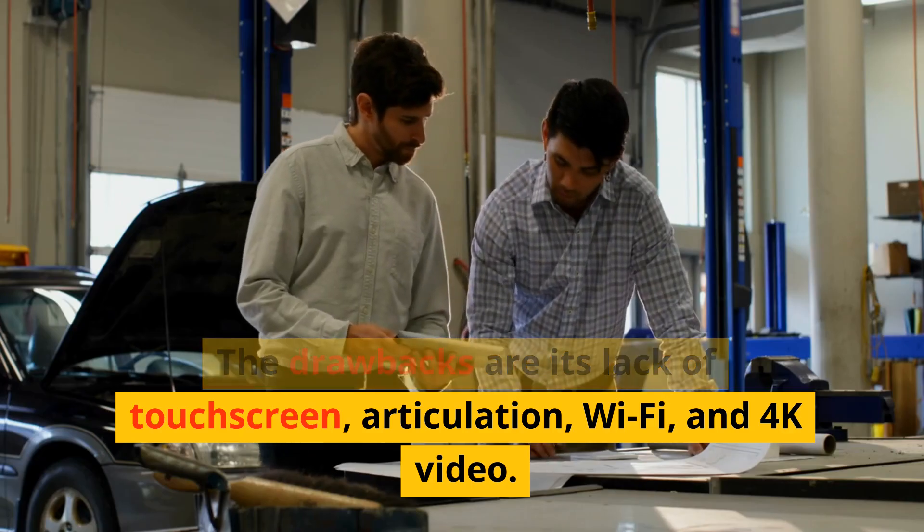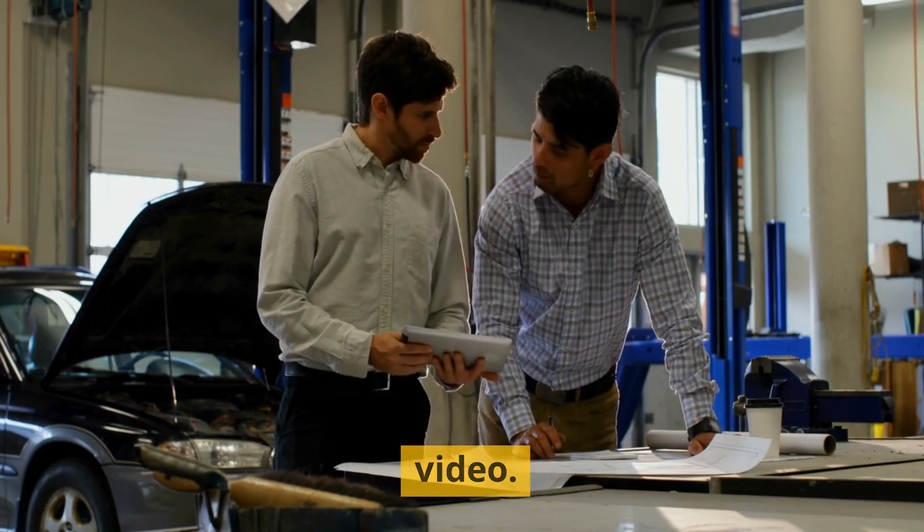The drawbacks are its lack of touchscreen, articulation, Wi-Fi, and 4K video.